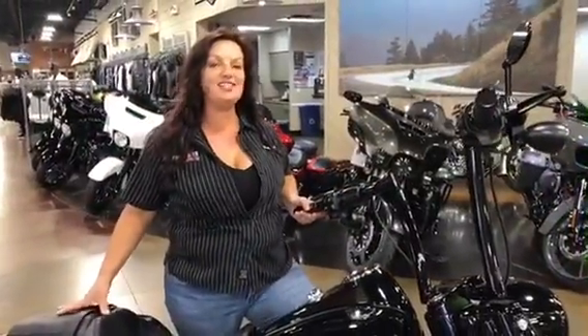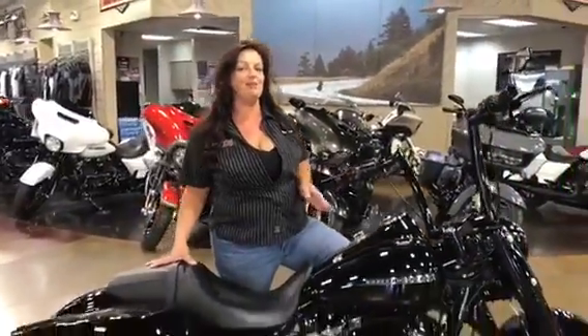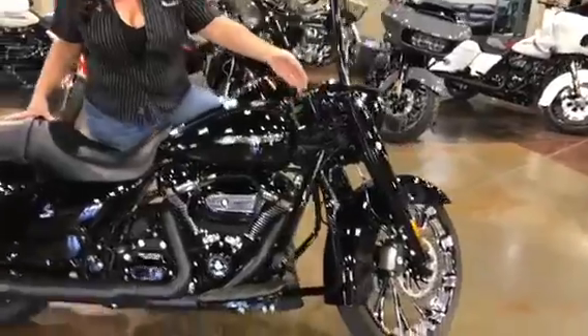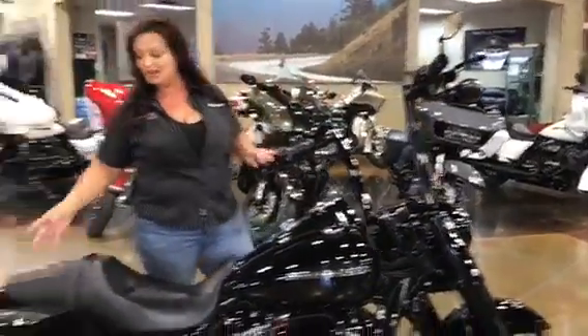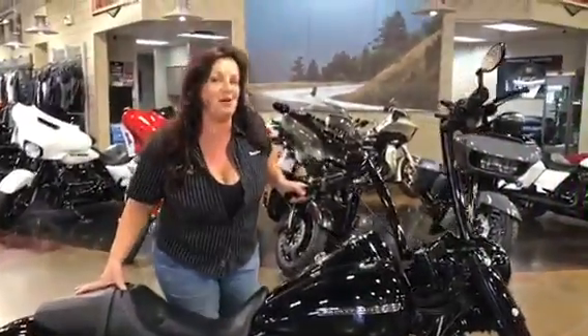Hi guys, this is Mandy Love at Chandler Harley Davidson. I just want to show you this amazing Rogue King wheel that we did here. We have the Performance Machine wheels on it, 14 inch factory, 47 handlebars, Reinhardt racing tips. This Rogue King special is ready to go.